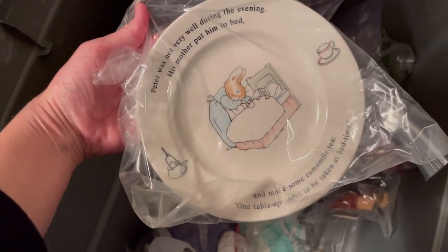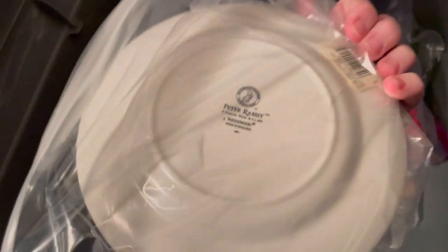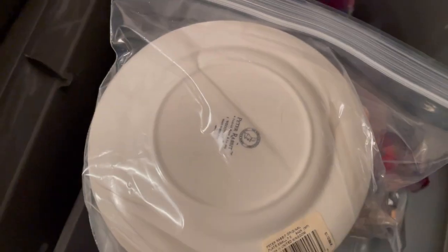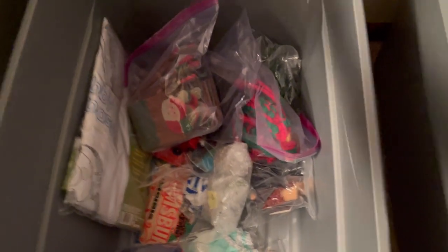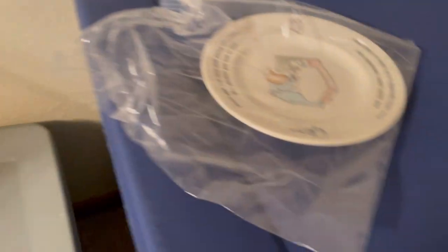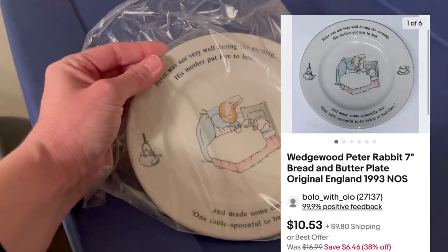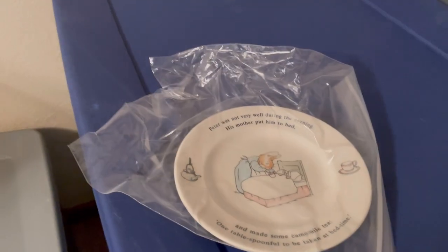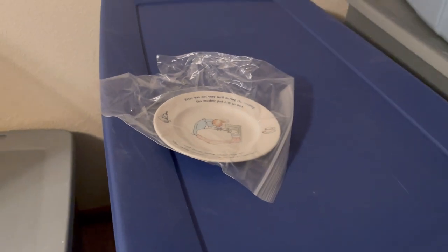It is a cute little Peter Rabbit plate. A dollar at the Goodwill — nothing special, but super cute. So a dollar from the Goodwill, $10.53 — buyer paid shipping. I think they were all in for like $19 and something. Happy for the sale.